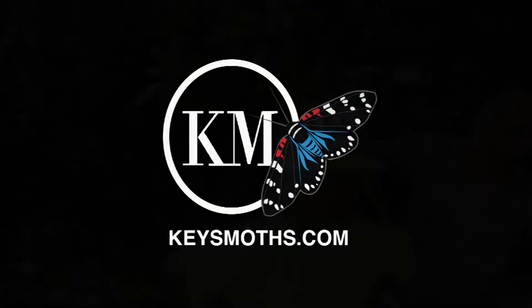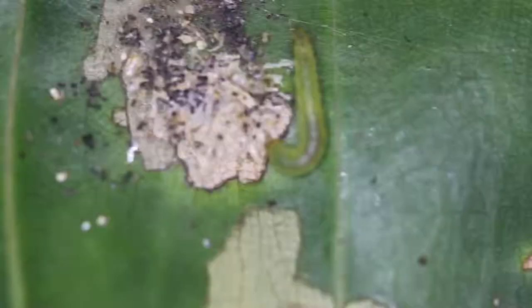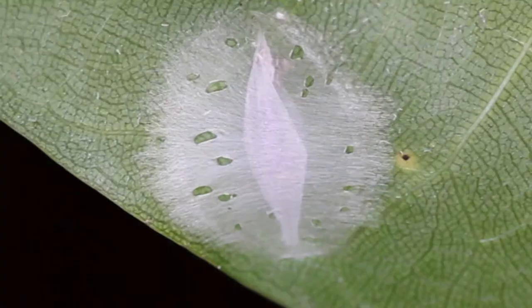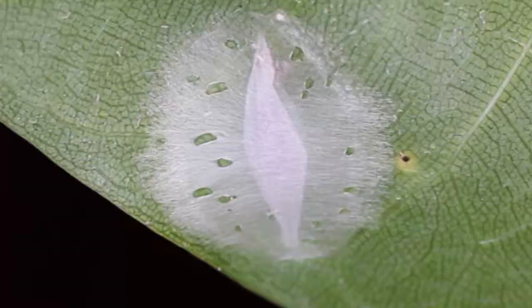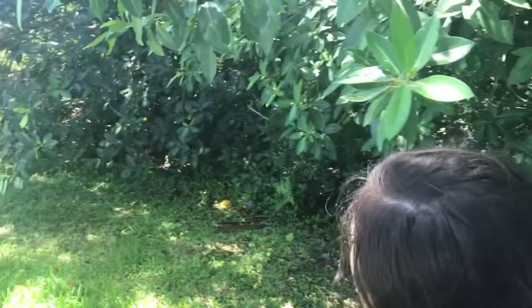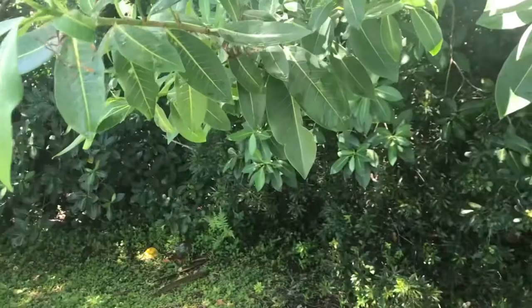What you're going to do is look for little tiny silk webbings of moth caterpillars on the new green growth of these strangler fig trees. They're going to be in the new growth. Let's see what we can find. Now, some of these webbings are moths and some are spiders, so we want to make sure we don't put our hands in spider webs.